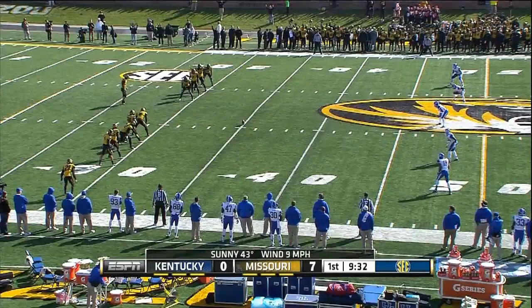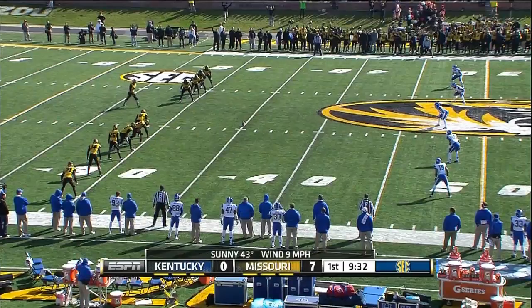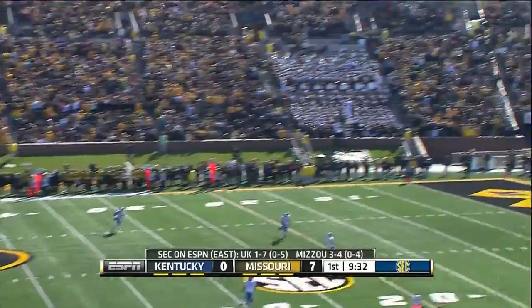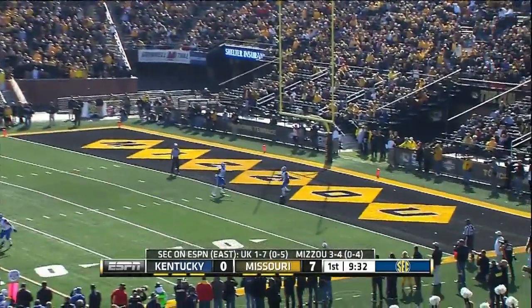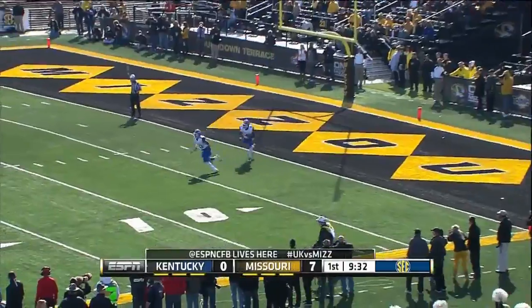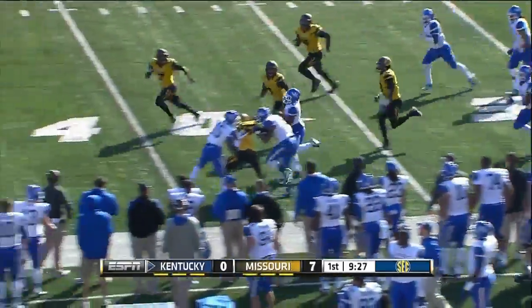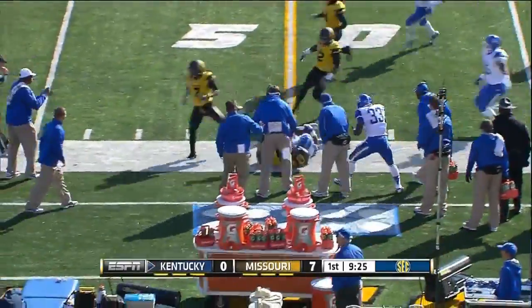Missouri mentioned wanting a fast start offensively, but it was started by their defense. They were able to get the football in the end zone, and that's exactly what they needed. Kentucky wants to bring it out — Raymond Sanders finds a hole, bounces to the sideline, and takes it to near midfield.